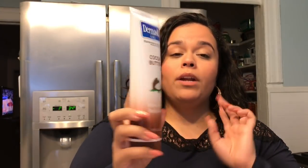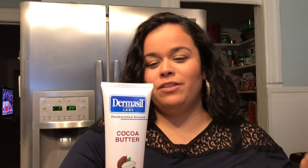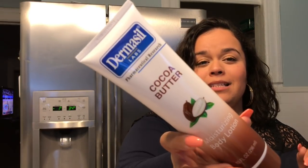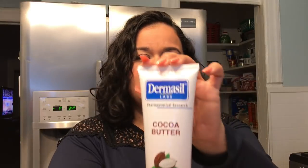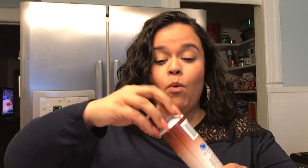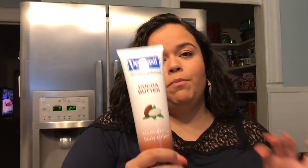This is from a YouTuber — her channel is 45 and Fab, I love her. She recommends this as a really, really good moisturizer. I don't know what's up with the weather out here in New York but it's been so up and down and my skin is so dry. So I'm going to give this a try. She said they used to sell these in pharmacies and it would be prescribed. You can go watch her Dollar Tree hauls and she'll probably give you better information about it than I could.